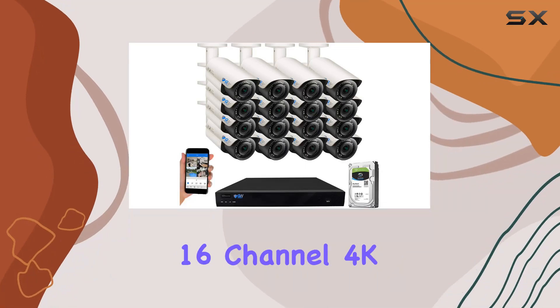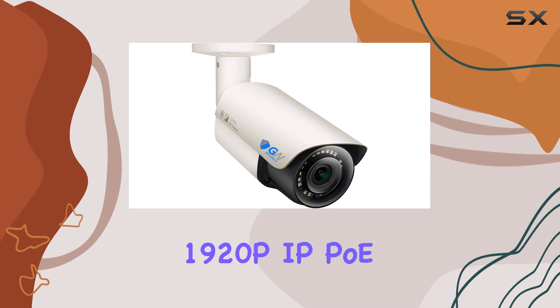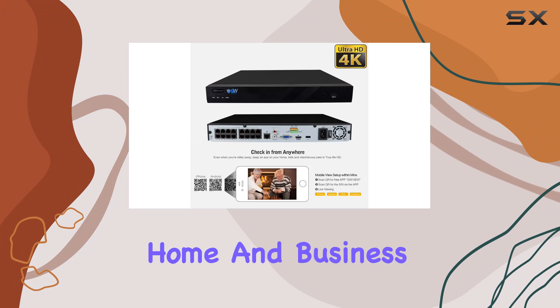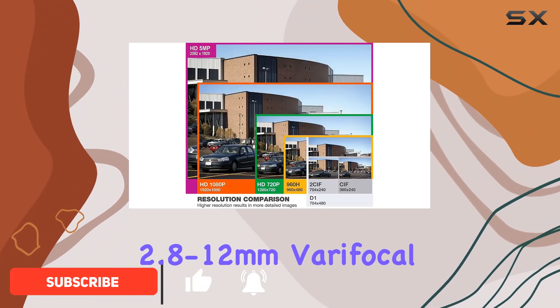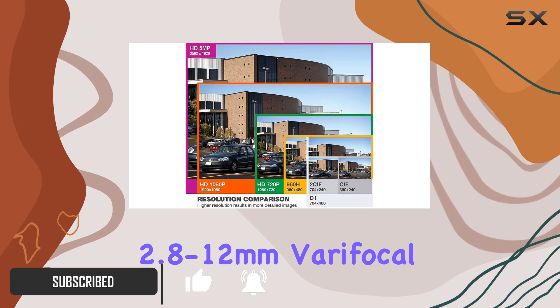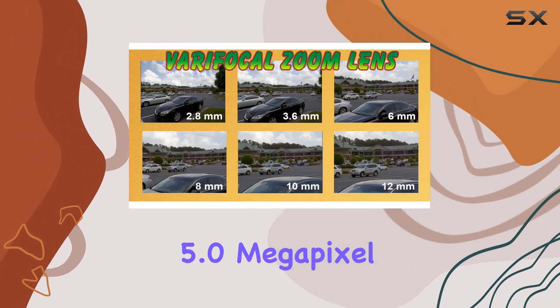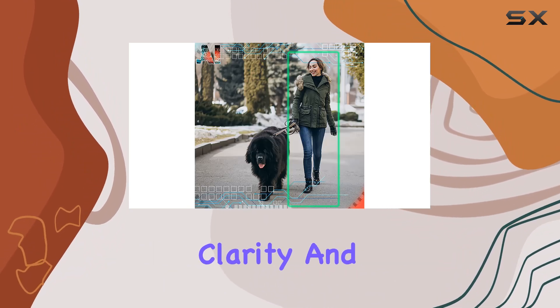The GW Security 16 Channel 4K NVR Super HD 1920P IP Security Camera System is a powerhouse in home and business security. With 16 outdoor waterproof 2.8 to 12mm varifocal zoom cameras, each boasting a remarkable 5.0 megapixel resolution, this system guarantees unparalleled clarity and coverage.